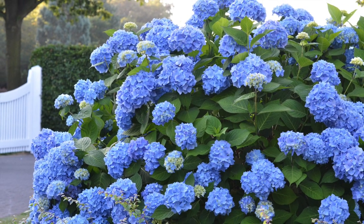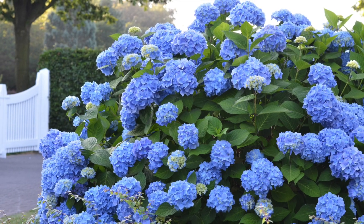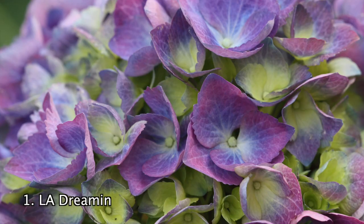These will grow to be 3-5 feet tall, grow well in zones 4-9, and thrive in full sun.